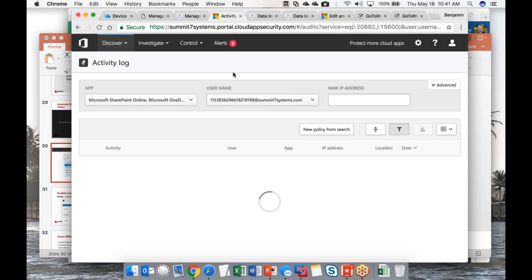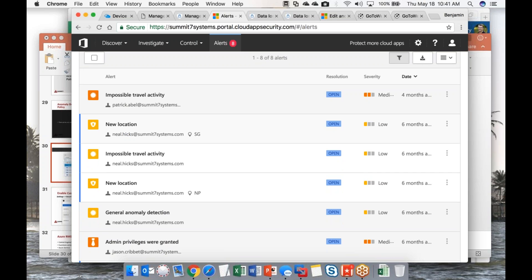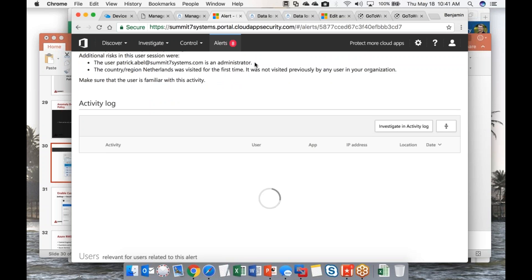Make sure you've gone back and configured auditing in your site collections — a lot of people focus on the new security features and forget about the old ones. An example from the anomaly detection: we had a user log in from the Netherlands and the United States within a five-minute time frame. I could have suspended his account, but I chose to just receive an alert.